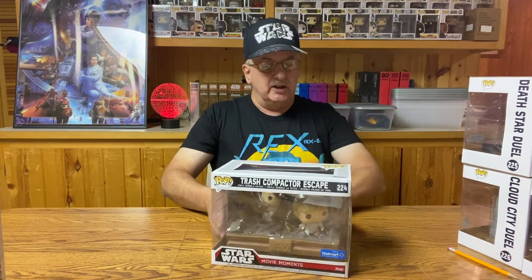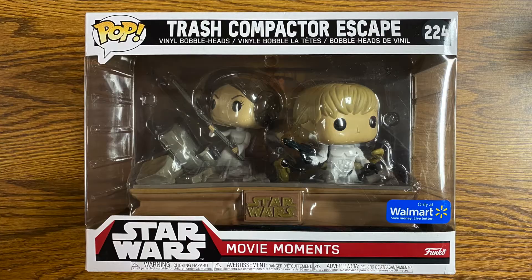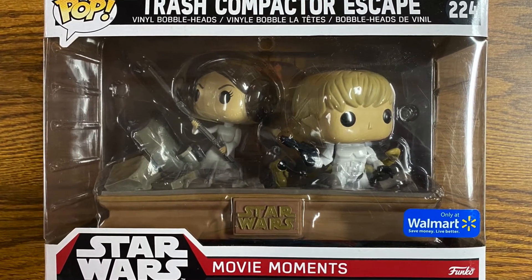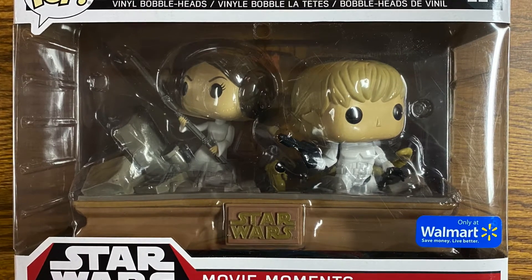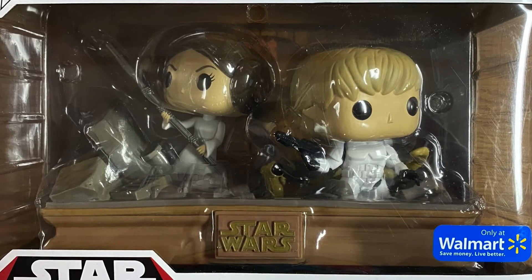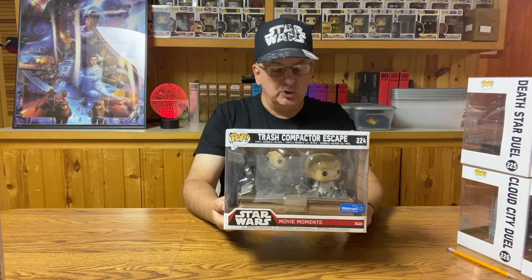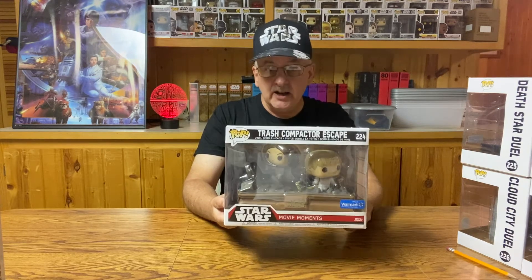The next one is number 224, Trash Compactor Escape. This one features Luke Skywalker and Princess Leia in the Trash Compactor. You can see some of the trash laying around there. Luke's got his gun drawn to battle anything that comes at him, and you can even see that little creature in the Trash Compactor already has his eye out looking at Luke — there's a good meal there. Princess Leia has the long staff or rod that she found to try to keep the walls from closing in. Of course, that didn't work very well in the movie. The Trash Compactor Escape, number 224, another Walmart exclusive.